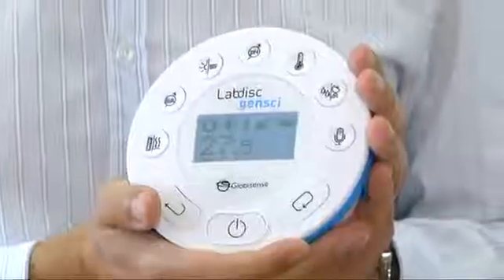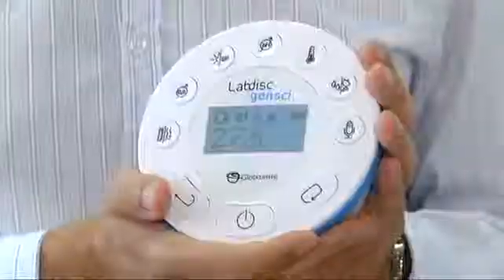Hi, my name is Dov Bruker from Globisense. I'm here to show you the most innovative data logging solution for K-12 science, the Lab Disk. As we all know, most sensors and data loggers have become too complicated and time-consuming for teachers to use. So we at Globisense have decided that it's time for something new.